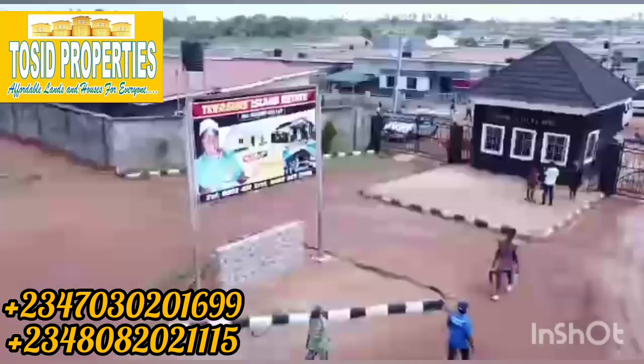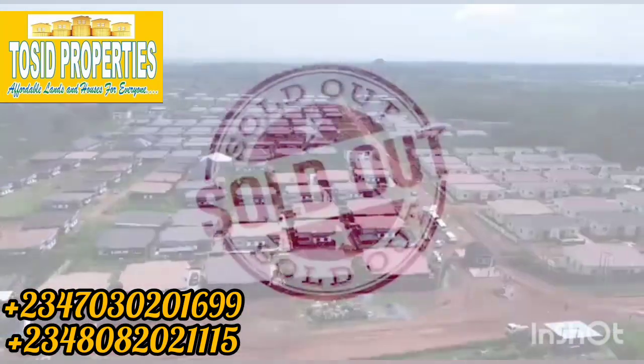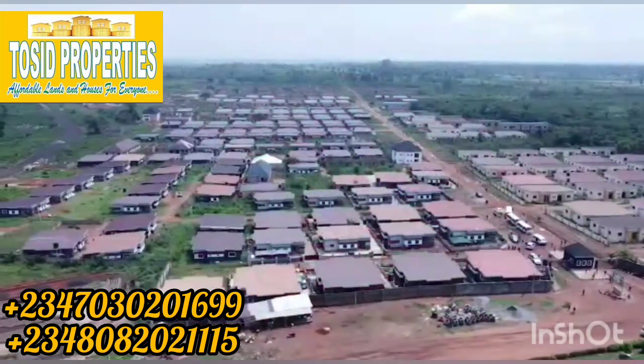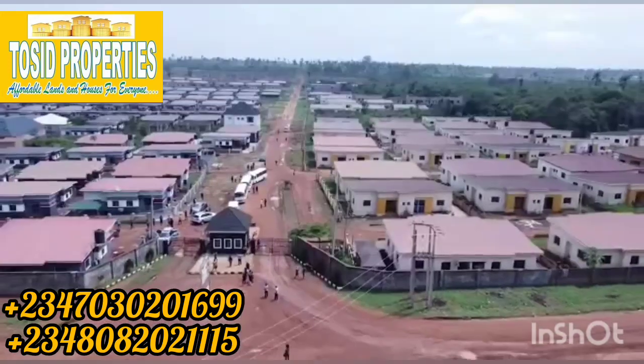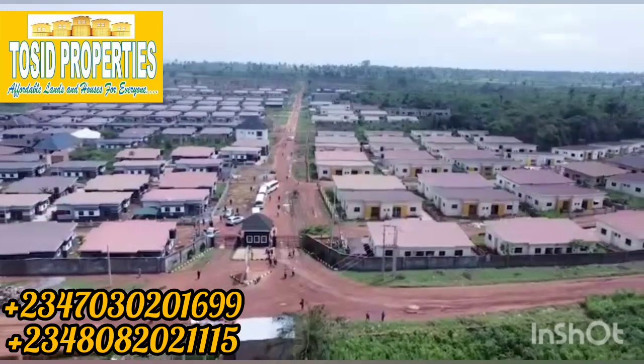Yes, that particular estate — Treasure Island Estate Phase 1 — is sold out. It was sold out in a record time of three years. In that estate, we have over 800 housing units, fully built and completed. Now, don't worry. If you missed out on that opportunity, you can take advantage of the extension.